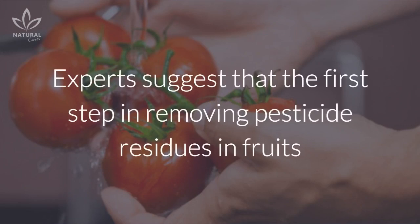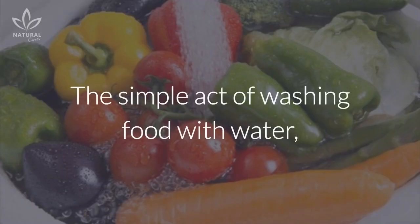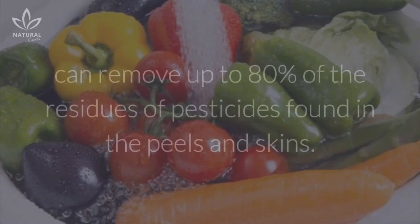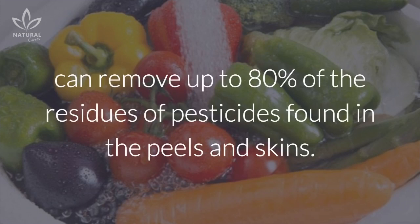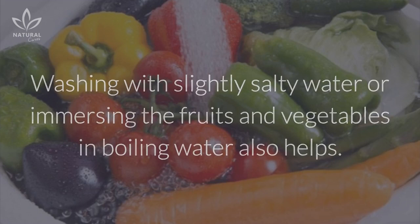1. Water. Experts suggest that the first step in removing pesticide residues in fruits and vegetables is to wash them with water. The simple act of washing food with water can remove up to 80% of the residues of pesticides found in the peels and skins. Washing with slightly salty water or immersing the fruits and vegetables in boiling water also helps.